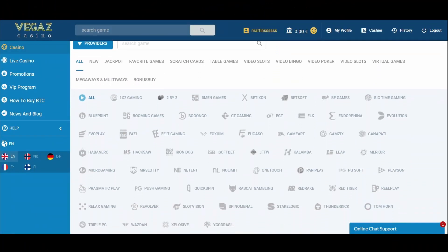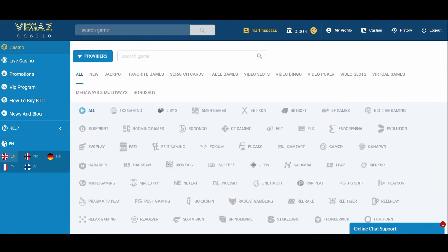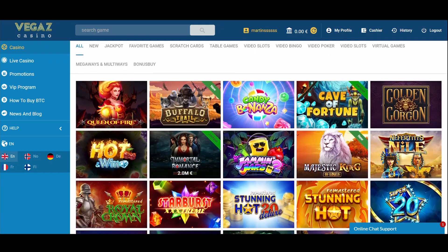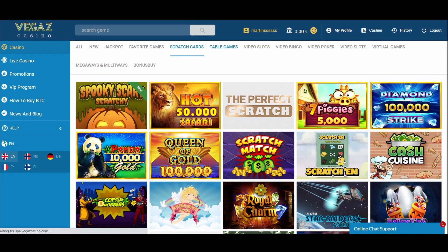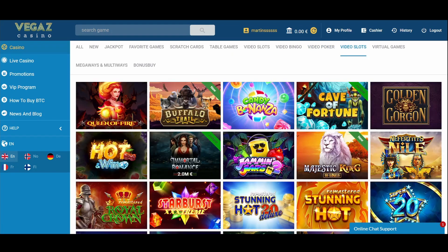Vegas Casino is cooperating with over 50 providers to keep their game sector filled with the most popular and newest games. You can also dive in and find some forgotten classics. You don't need a registered account to play around, so feel free to explore. Games are divided into categories: new games, jackpots, scratch cards, table games, video bingo, video poker, video slots, and virtual games.